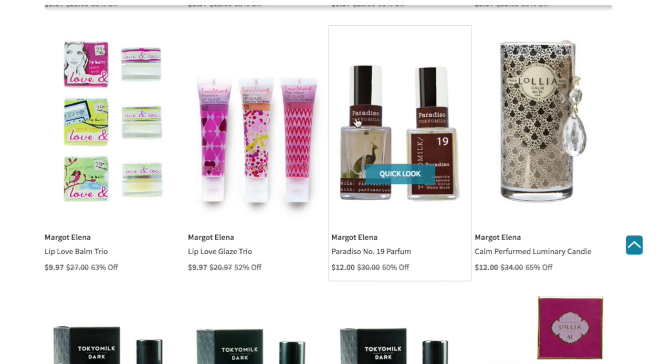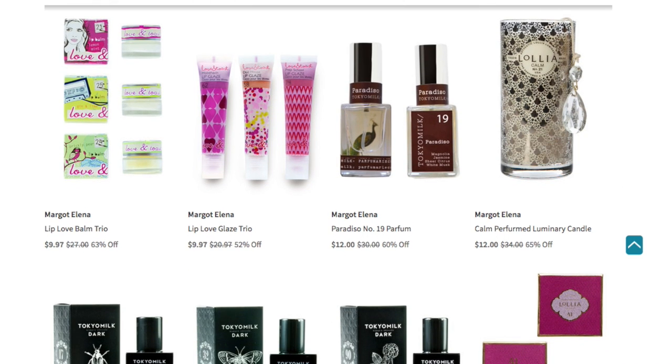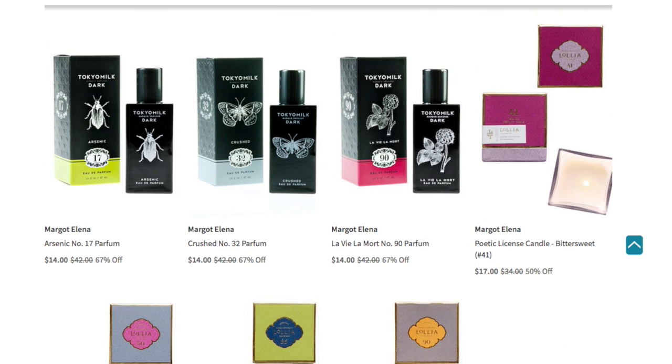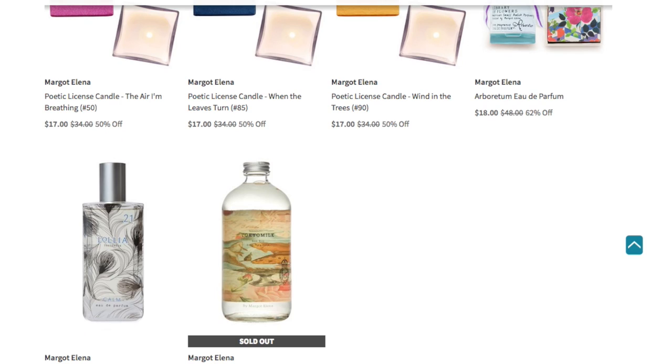If you're into Margot Elena fragrances, this is what you want. You have the Paradiso No. 19 perfume, which also has a candle for $12 that is really pretty. And you have some candles, fragrances, and of course the bubble bath. All kinds of scrubs — they're perfect gifts for the holidays.